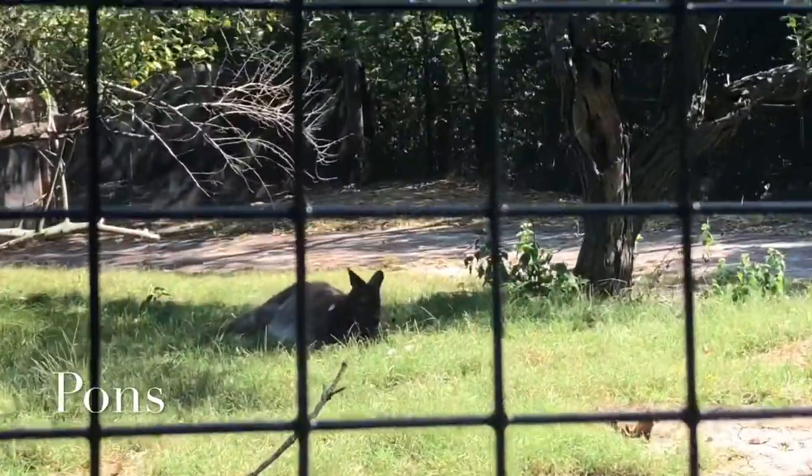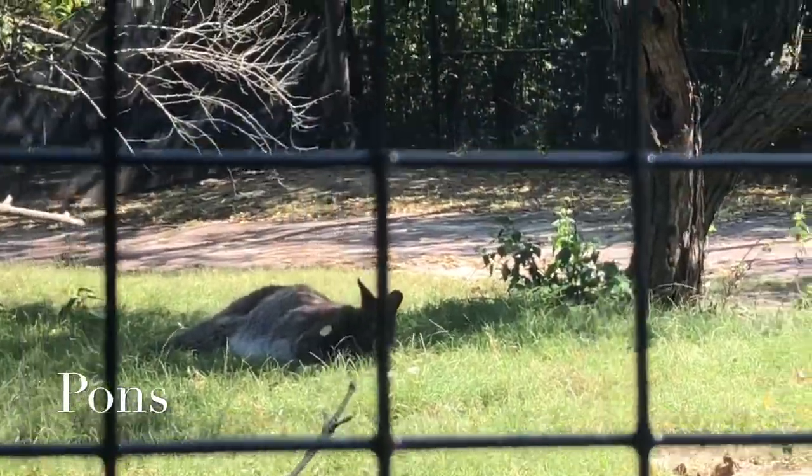Looks like right here we got a wallaby. Oh man, I probably just ruined its sleep. It was using its pons to sleep.